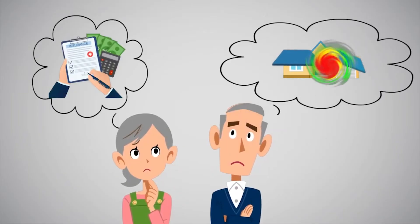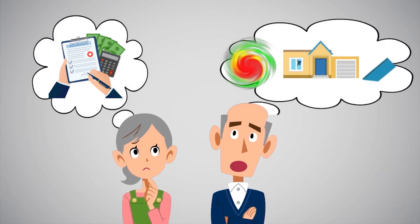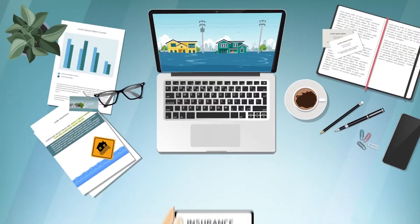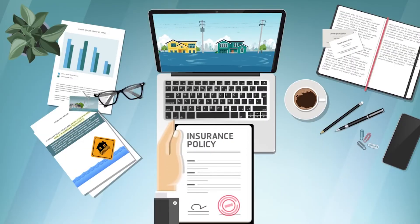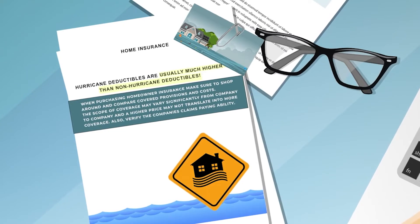Part of disaster preparation is being familiar with your home and property insurance coverage and other documents that will affect paying for home repairs. Review your homeowner's insurance for adequate coverage. Hurricane deductibles are usually much higher than non-hurricane deductibles.